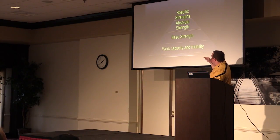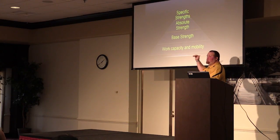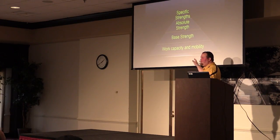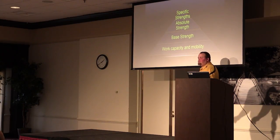Now here's my thing. If you don't progress your way through and you go straight to specific strength, your peak of the pyramid is not going to be very high. If you haven't put in the effort and put out the work to develop the base of the pyramid, you've got a house built on sand — one wave comes along and it's gone.